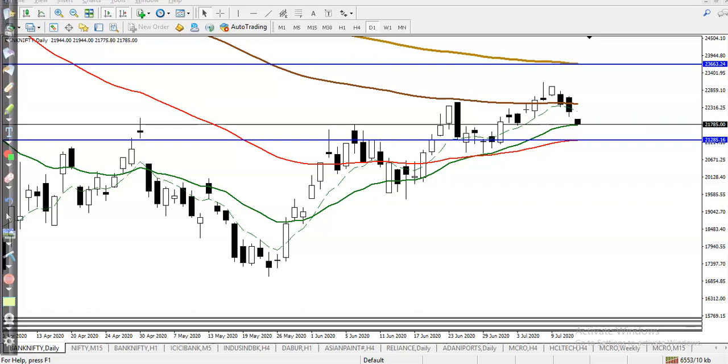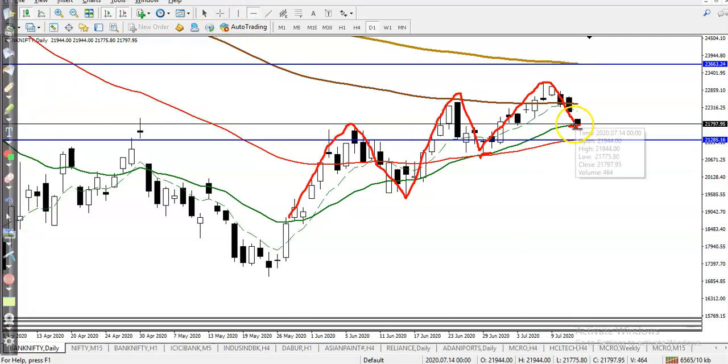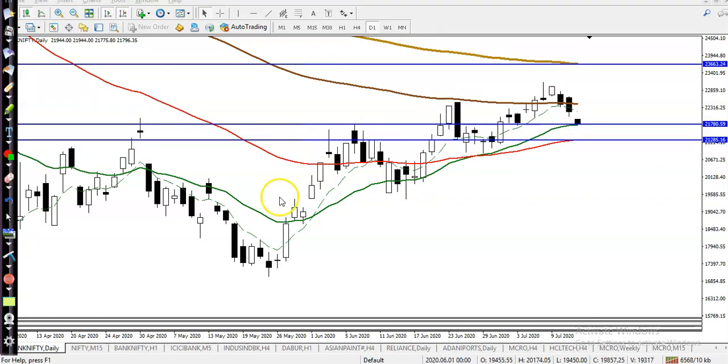This is Bank Nifty on a daily chart. Bank Nifty is just bouncing off the 20 moving average. According to the projection method, they are creating higher highs and higher lows. Right now I can see exactly where the 20 moving average is, so let me draw a supporting line by connecting this 20 moving average. This is forming a strong support.